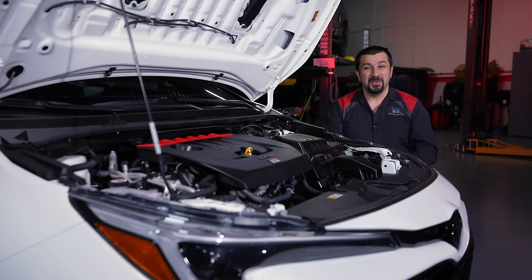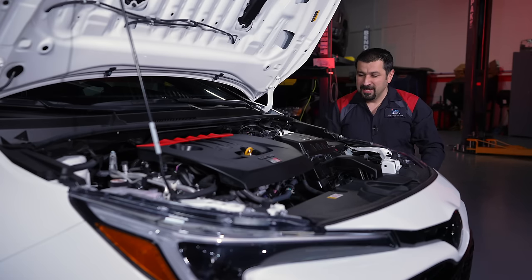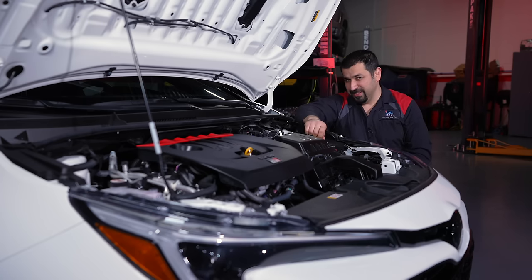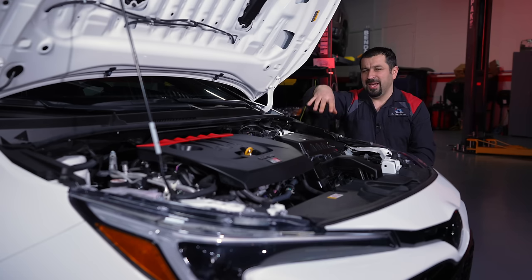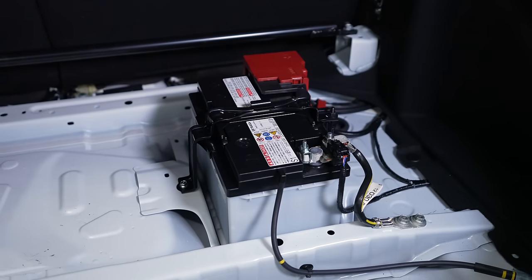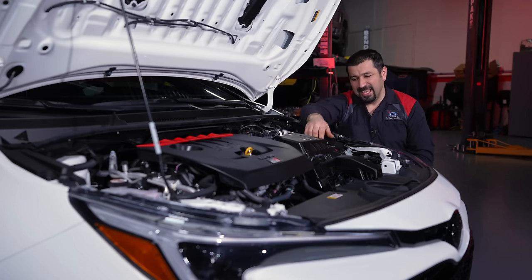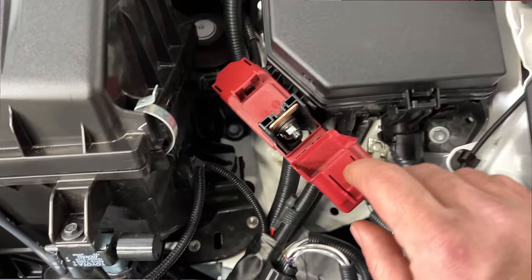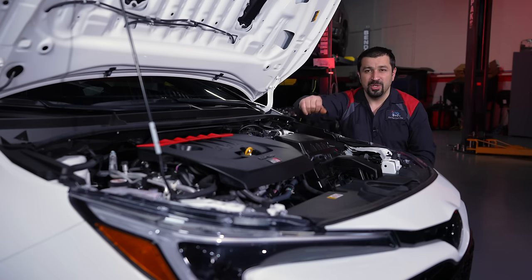Toyota was obsessed with weight distribution on this car, and for good reason. They moved the battery to the trunk to put more weight in the rear, eliminating the spare tire — you get an inflate kit instead. Up front there's just a jump-start terminal; the back door is electronic and won't open if the battery is dead, but you can mechanically unlock it, pop the hood, and jump it from there.